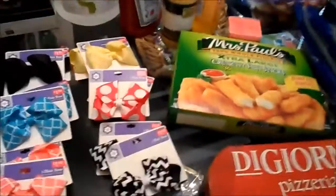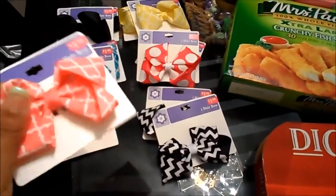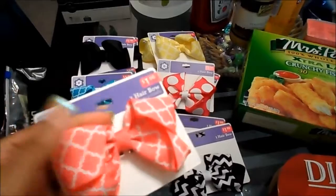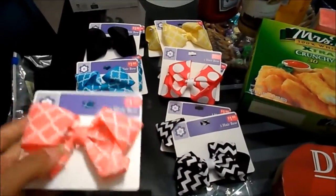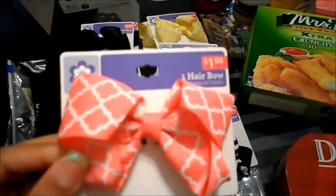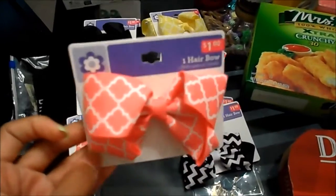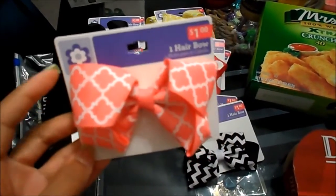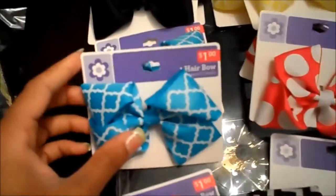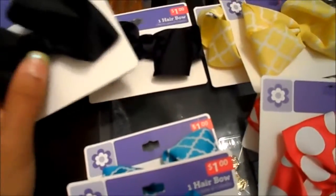These are the items I got from Walmart, so we'll start with the simple stuff. My daughter doesn't have a lot of simple bows, and the bows I normally make are frilly and foo-foo and take a lot of time. So I just picked up these — they're only a dollar. I picked up two of each style: the baby pink with the damask-type print, two of the teal colors, and two of the plain blacks.